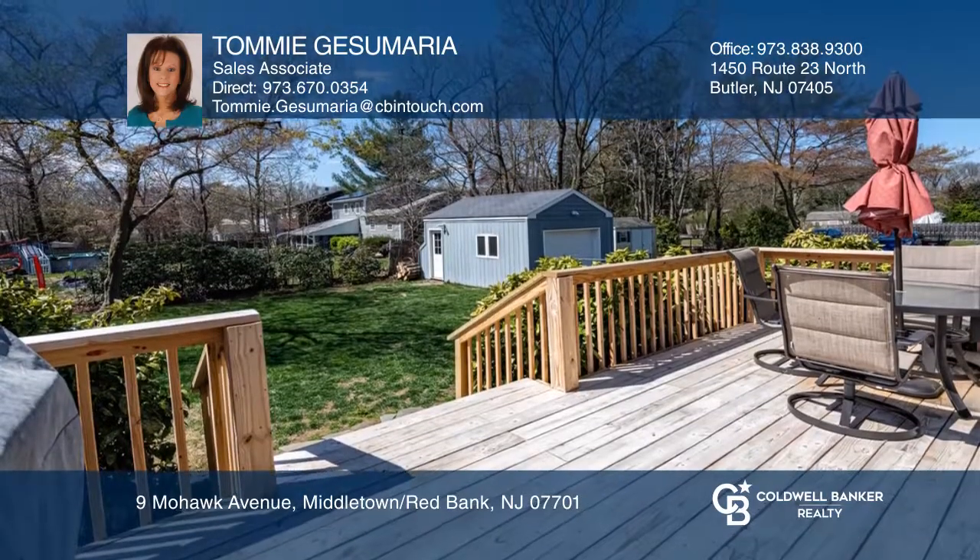The extended kitchen offers a large center island, dining area, and door out to the newer deck and beautiful backyard for year-round enjoyment.